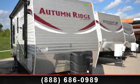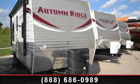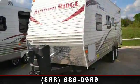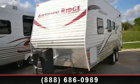Imagine yourself in this 2014 StarCraft Autumn Ridge. Whether you are planning on vacationing, adventuring or just relaxing, this travel trailer does it all.